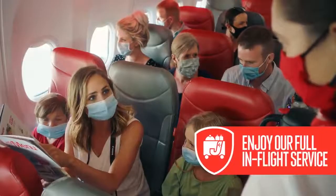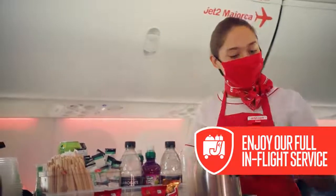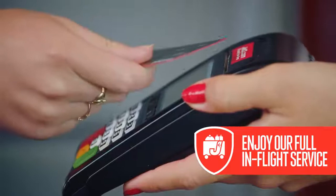And great news — on board we've got the same tasty menu and tax-free treats you love. But please use contactless payment if you can.